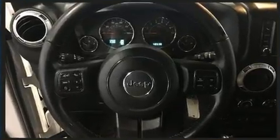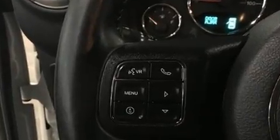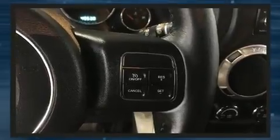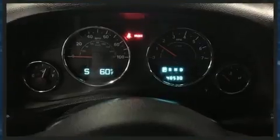Jeep prioritized practicality, efficiency, and style by including variably intermittent wipers, a trip computer, front fog lights, skid plates, remote keyless entry, and air conditioning.